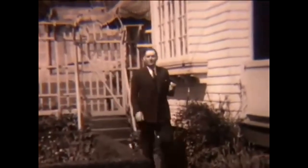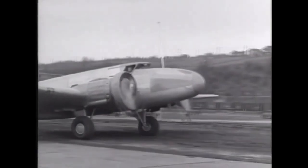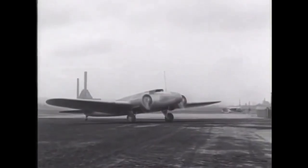The Boeing 247 was designed by a team led by Boeing's chief engineer, Claire Egfett. The design process began in 1930, and the aircraft made its first flight on February 8, 1933.